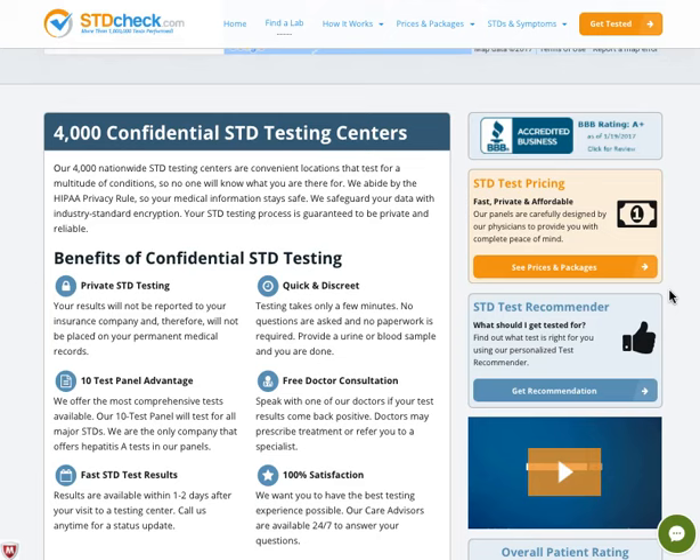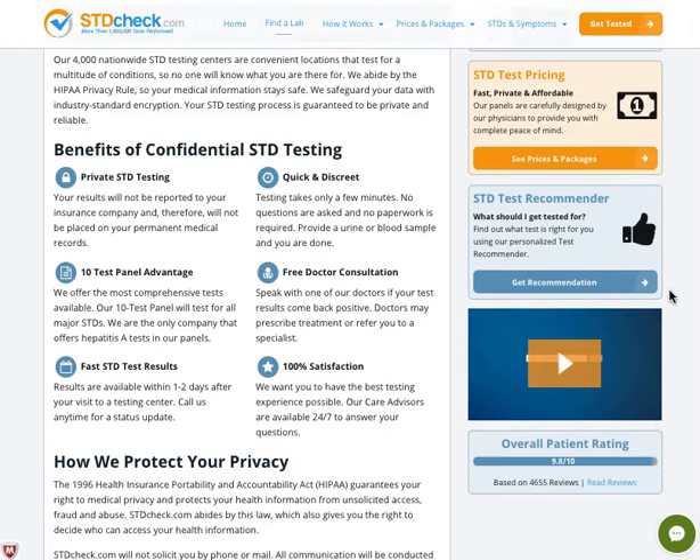So what are the benefits of this website? You'll be able to get private STD testing where your results will not be reported to your insurance company and will not be placed on your permanent record, because of course this is important and personal information.